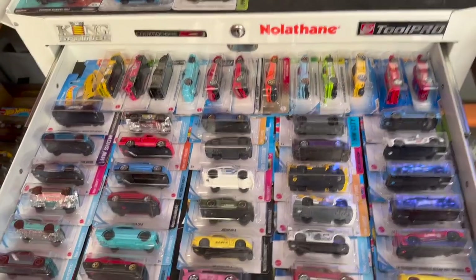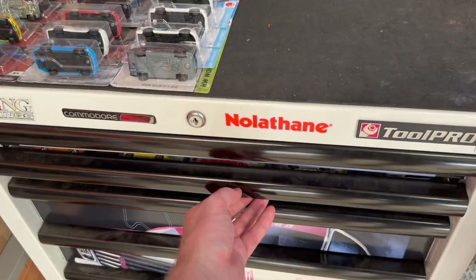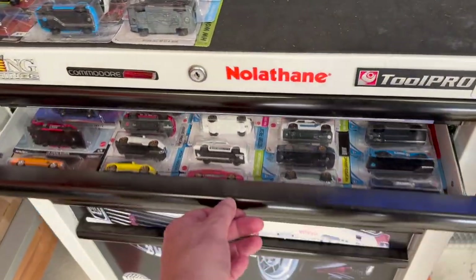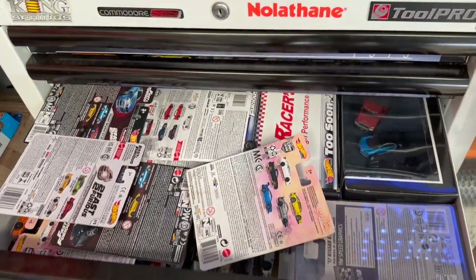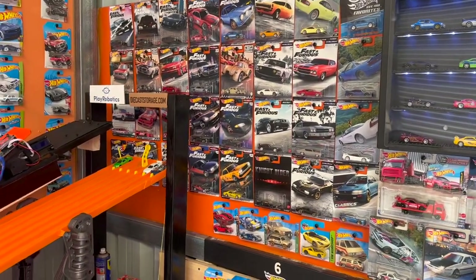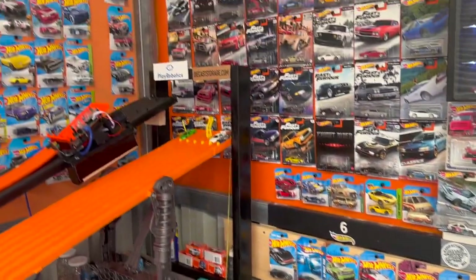In the top two drawers I've got some of my favorite mainline Hot Wheels, and in this drawer just some premiums. Parked up here is a whole heap of loose Hot Wheels that I need to organize and find a home for.